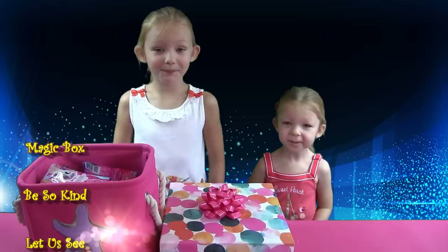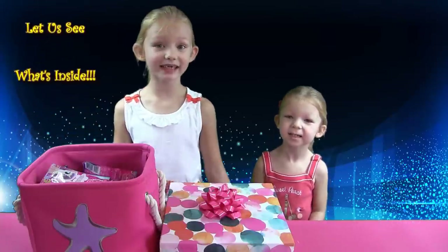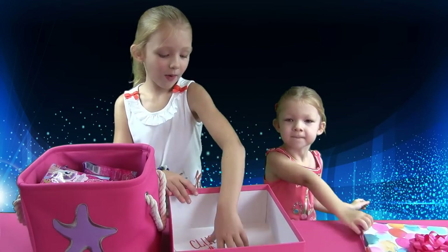Magic Box! Be so kind! Let us see what's inside! Ta-da! Open the Magic Box! Wow!